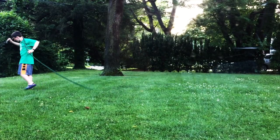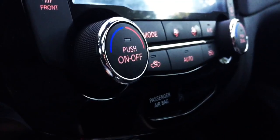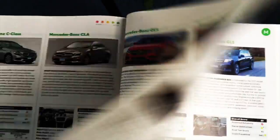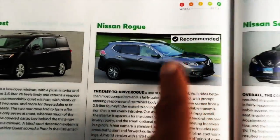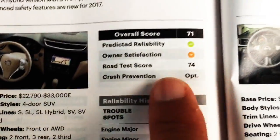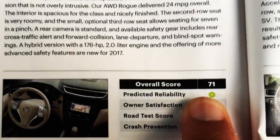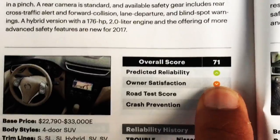Now I've got to find out what Consumer Reports has to say. I'm impressed by the new Nissan Rogue. Nissan Rogue — recommended! It's a recommended vehicle with an overall score of 71. Predicted reliability is above average. Owner satisfaction is a little lower than average, but respectable.